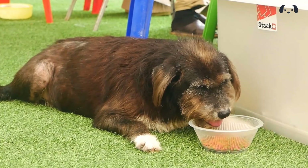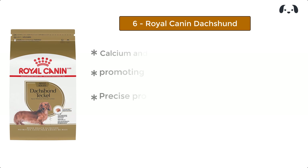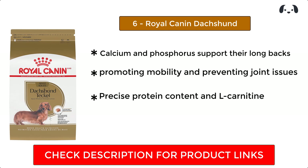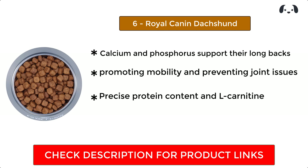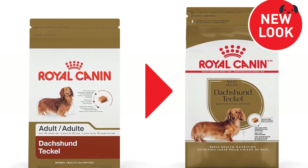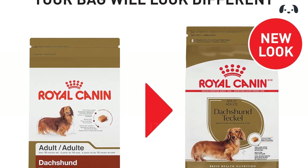Ranking at number six, we have Royal Canin Dachshund. With calcium and phosphorus support for their long backs and short legs, it promotes mobility and prevents joint issues. Precise protein content and L-carnitine keep your dachshund strong and active for all their adventures. The unique kibble shape is easy for dachshunds to pick up and chew, even with their pointed muzzles.